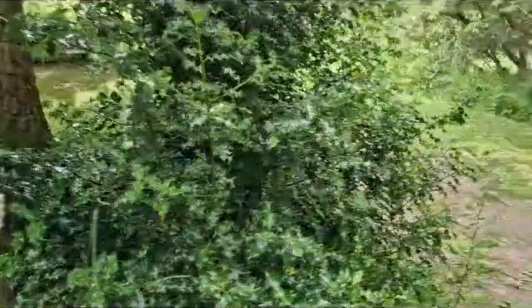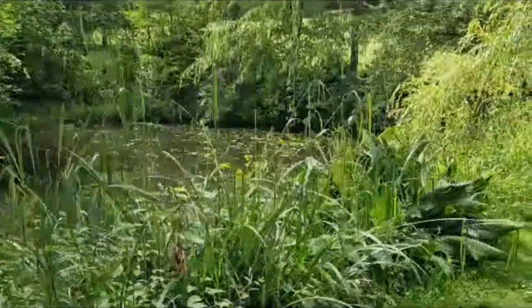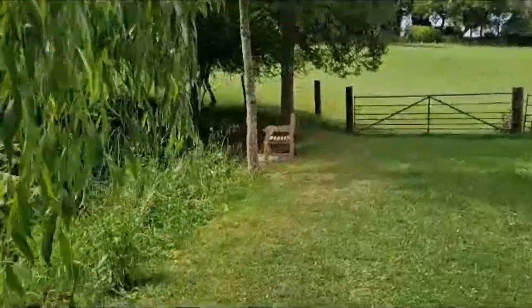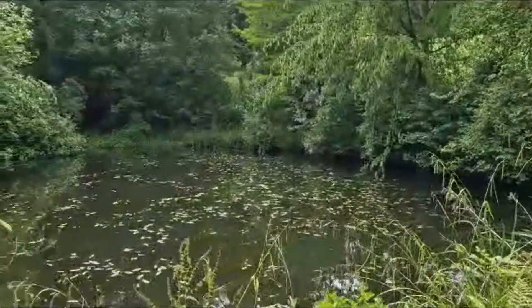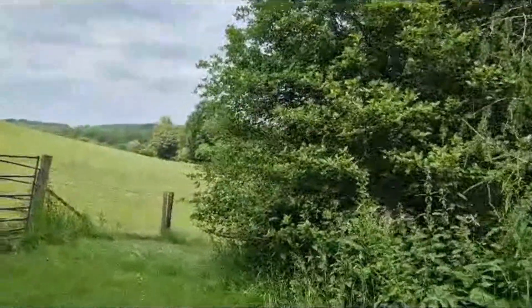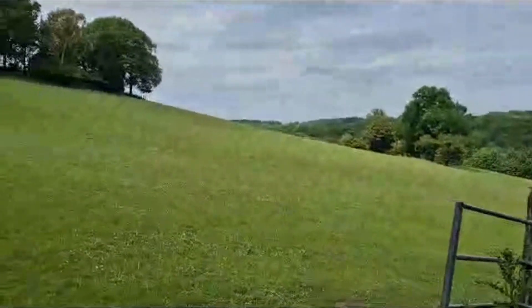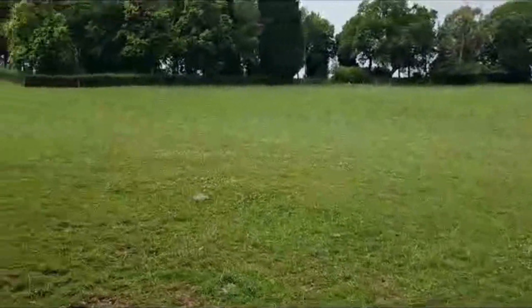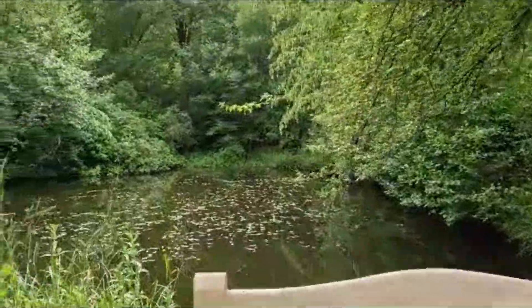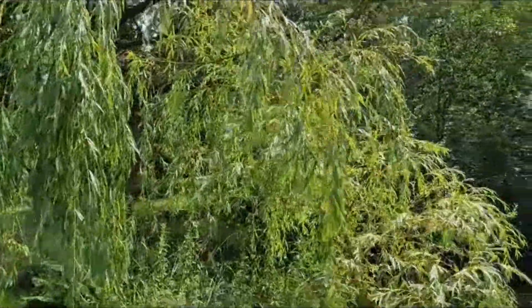Nice little pond, look. Isn't that pretty? Nice weeping willow. It's quite pretty, isn't it? Look at the rolling hills. There are trees over there. Quite a view. Very still, that water — there can't be any fish in that one, I don't reckon. The ducks aren't in it either. There must be a reason for it.